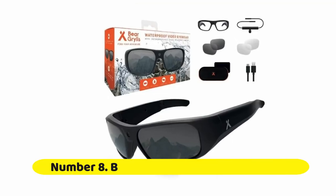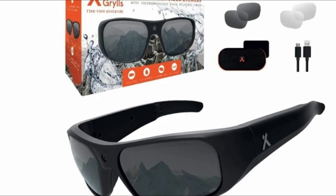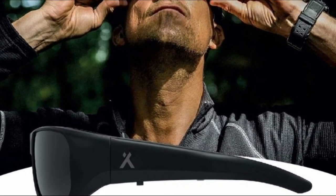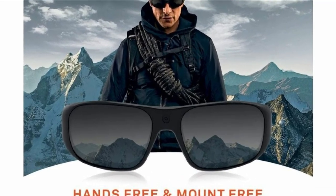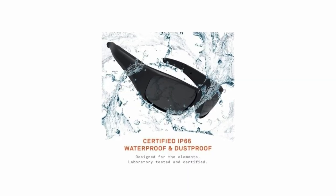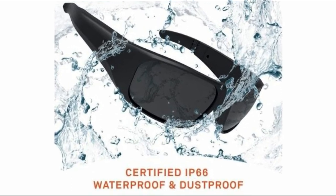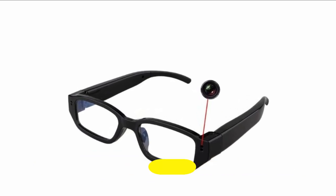Number eight: Bear Grylls waterproof action camera. The latest camera from the Bear Grylls technology range, this fantastic piece of kit gives you the power to play back your adventure from your own unique vantage point and share the thrill you experienced firsthand with friends and family. Bear Grylls — capture professional quality 1080p video at 30 FPS and take still images from your own personal and unique point of view.